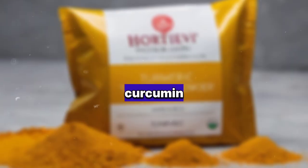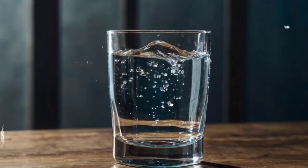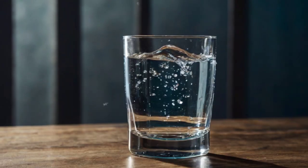6. Turmeric: Contains curcumin, which has anti-inflammatory effects that support kidney health and reduce protein leakage in urine. 7. Water: Proper hydration is key to kidney function. Drinking sufficient water helps flush out toxins and reduce the concentration of protein in urine.